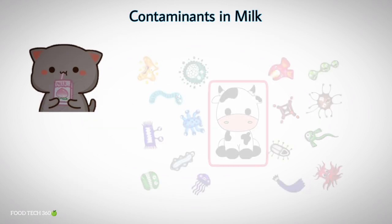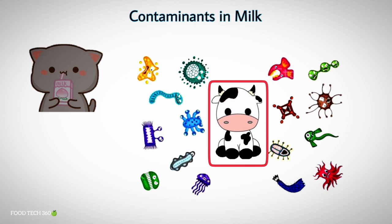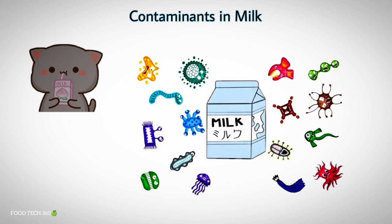So next time if you are drinking milk, remember one thing: if you take care of the cow, you can drink contaminant-free milk.